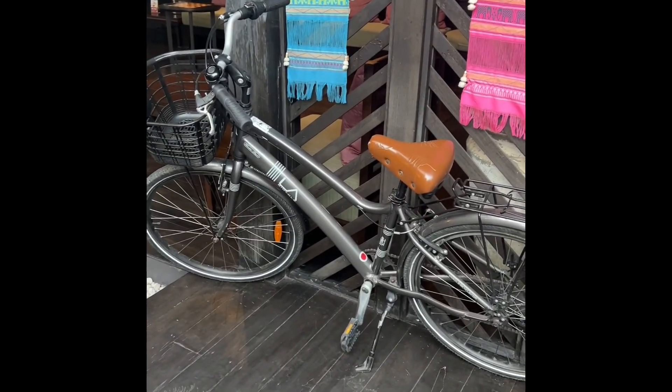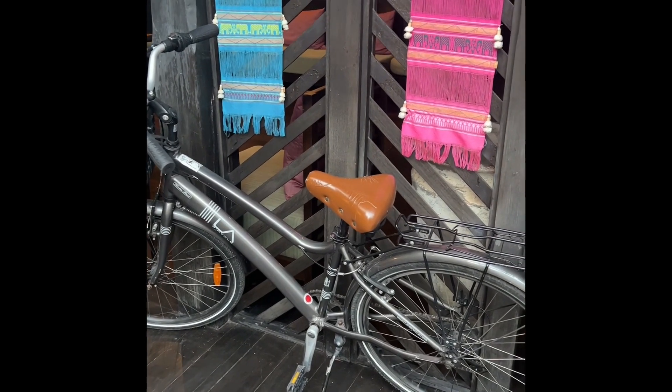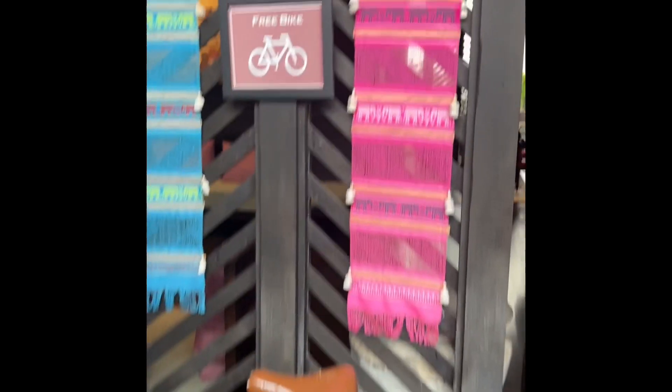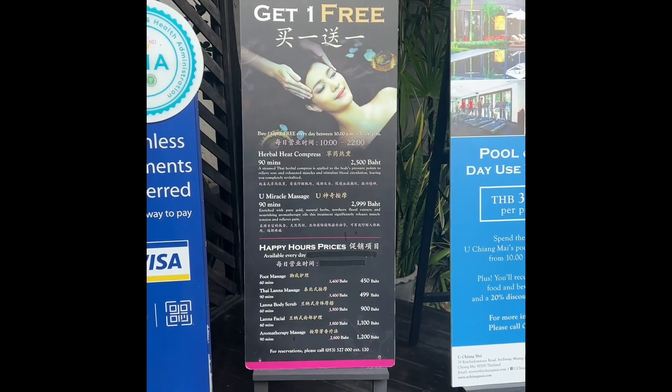They do have bikes here, and the bikes are free to use. You just sign them out, and the best time to go biking is in the morning because the streets are not so busy, and you can bike through the old town and see all the temples. They also have quite an incredible spa here, and they have very good prices.